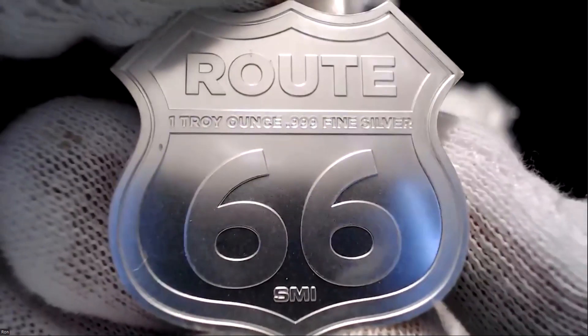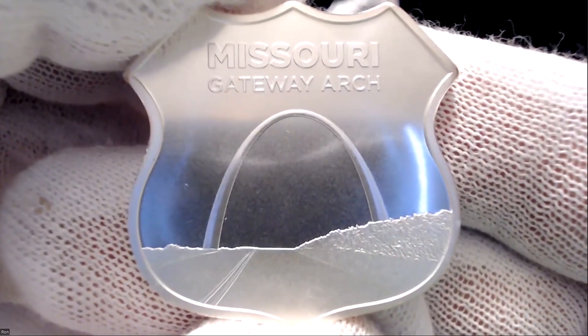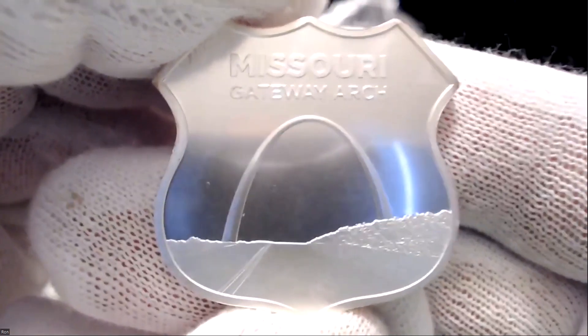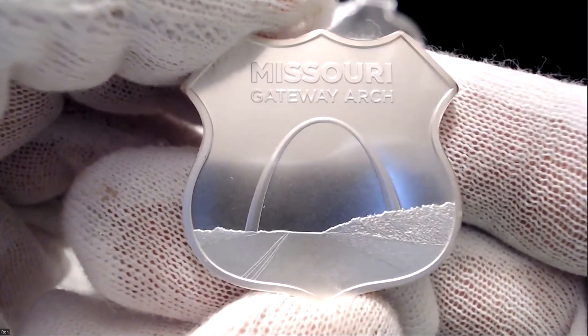It's got what you think may be a matte finish, but it really doesn't — it's got a high gloss finish. It says 'One Troy Ounce, 0.999 Fine Silver, Route 66 — A Piece of America Frozen in Silver.' Isn't that gorgeous? And then on the back you have the Gateway Arch in Missouri — the gateway to the West.